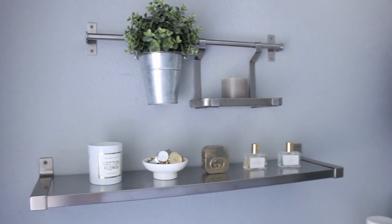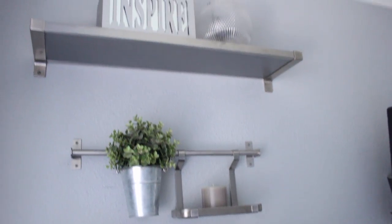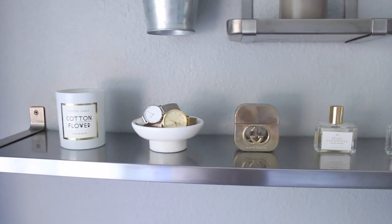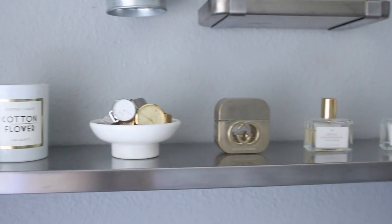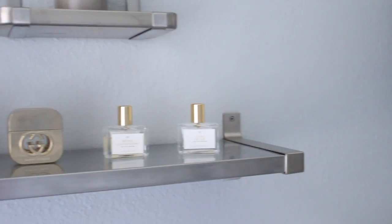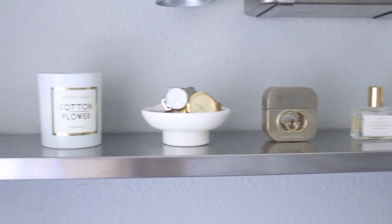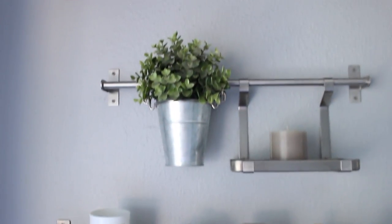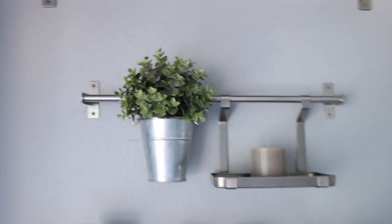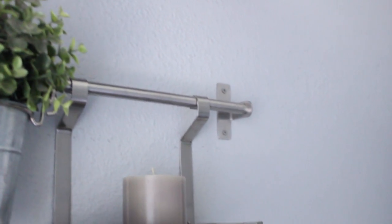Now here we have my shelves — they're very similar to my magnetic board, like that same metal material. This whole situation is also from IKEA, super cute and super affordable. On my first shelf I just have some simple stuff: a candle, my little jewelry dish where I keep my watches and everyday earrings, and then some perfumes. I keep a few things I use every day on here.